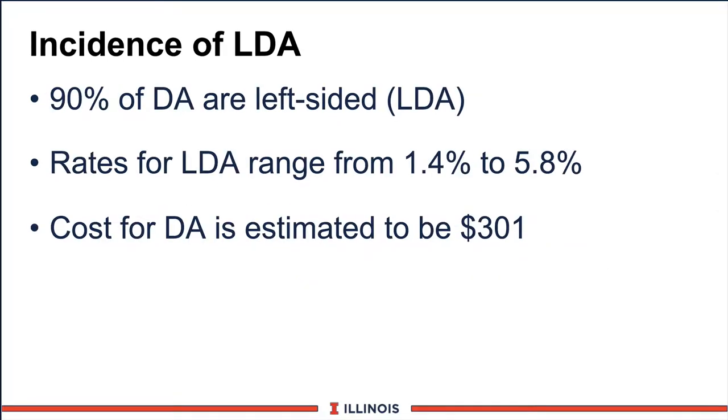Let's look at the incidence of LDA. LDA stands for Left-Sided Displaced Abomasum. About 90% of DAs are on the left side; the right-side one is even more difficult to treat and may result in more death losses. The rate of LDA will vary in herds anywhere from about 1.4% to as high as nearly 6%, or if you have a really bad ration, this number can approach 10%. The cost to actually treat a DA will vary from $100 to $300 depending on the technician and the resources.